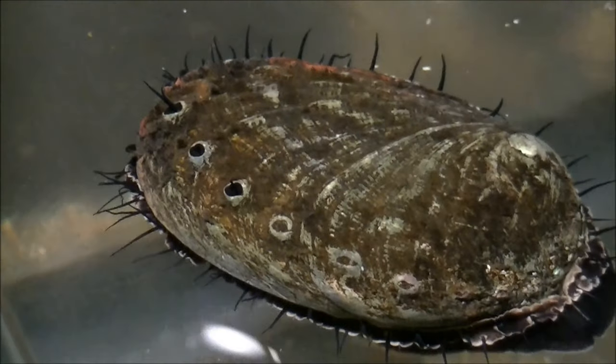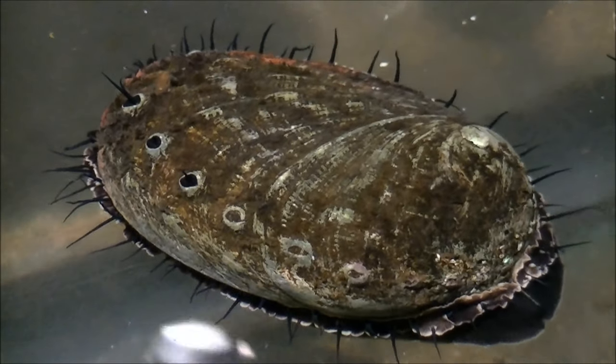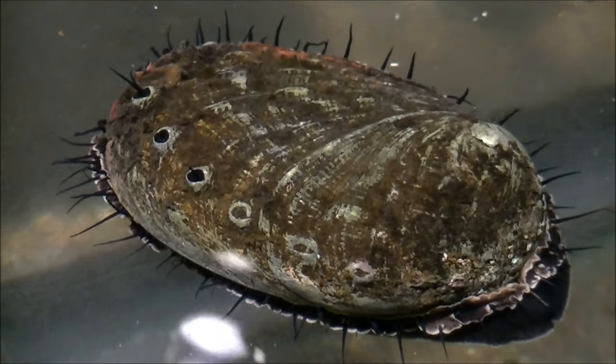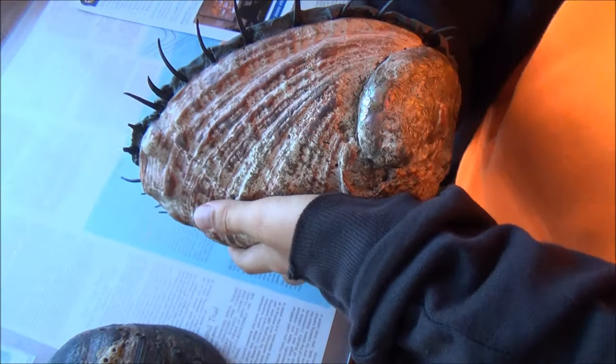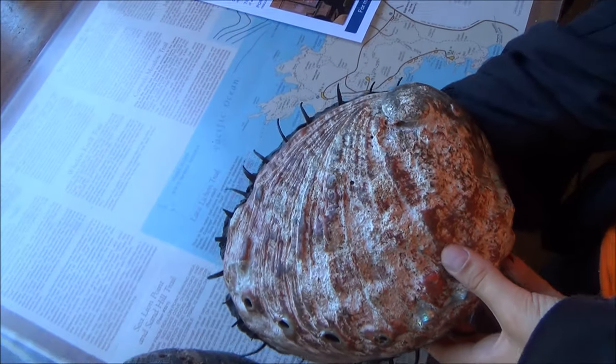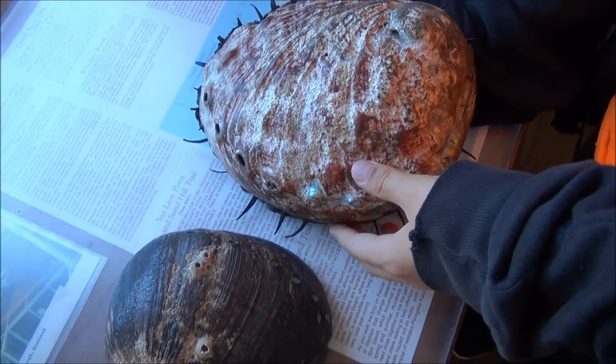The amount of respiratory pores — the row of holes located at the edge of the shell — can also be helpful. These pores are used to extrude the water that has already passed through the gills of the animal. The water may also contain waste and reproductive cells.